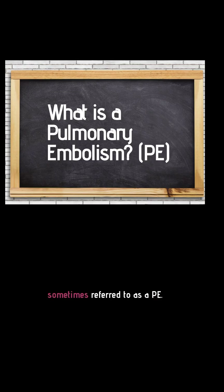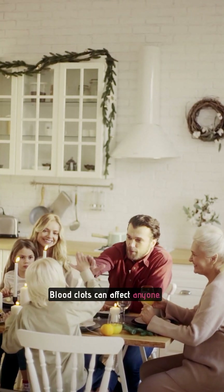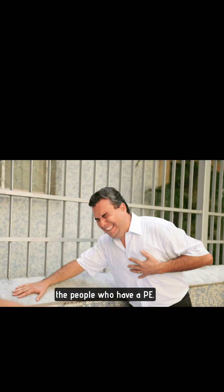What is a pulmonary embolism, sometimes referred to as a PE? Simply put, it's a blood clot in your lungs. Blood clots can affect anyone. Sudden death is the first symptom in about a quarter of the people who have a PE.